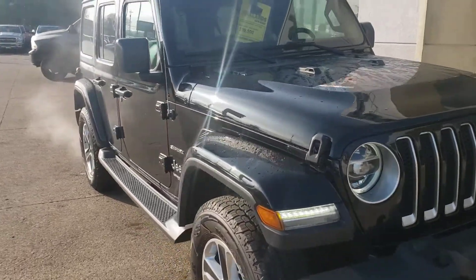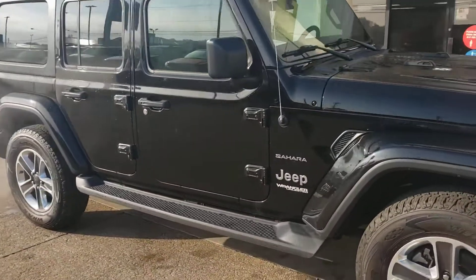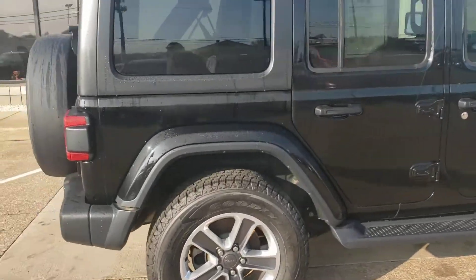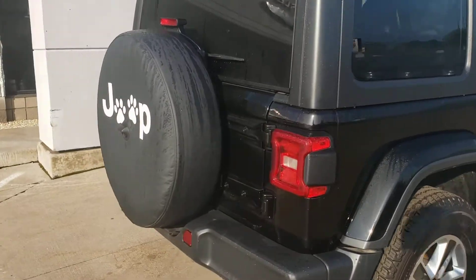Hi Joe, this is Mike with Firelands Chrysler Dodge Jeep Ram, showing you the 2018 Wrangler Sahara that you were interested in. Very nice Jeep.